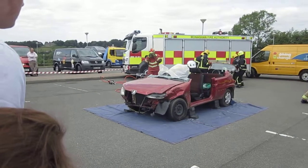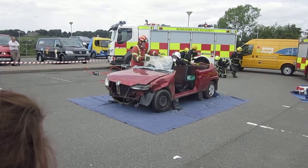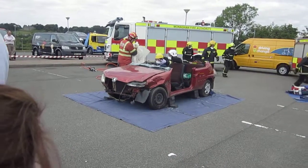As you can see, we've created enough space now that the crews can access the casualty to ensure that movement is restricted, and we're moving to secure and control the vehicle.